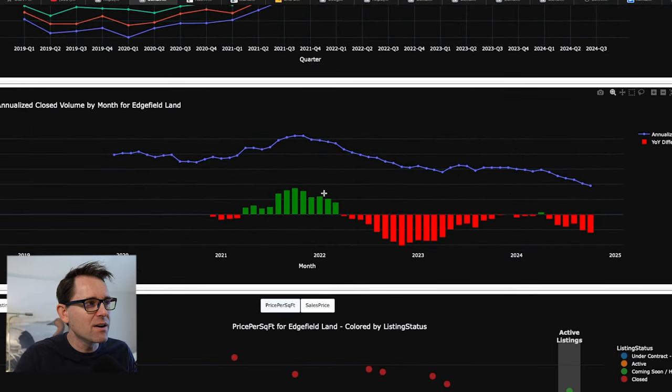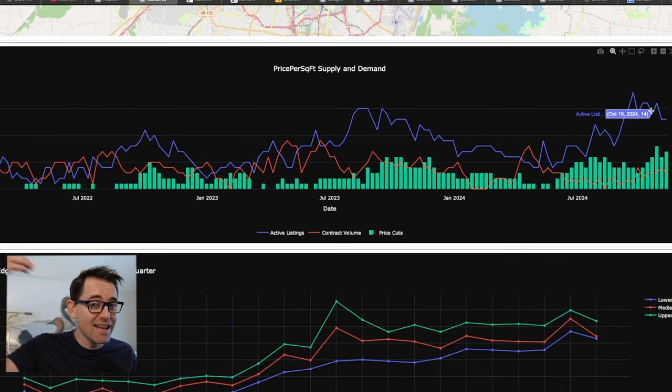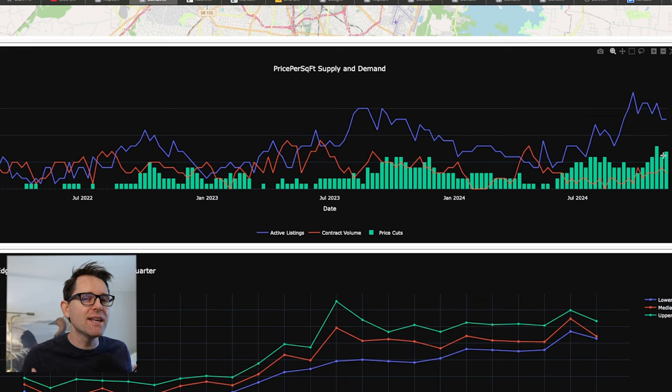Looking at close volume, we peaked in 2021 at 104 and we're now down to 38 — that's a 60% drop in close volume. That's another warning sign. We've got lower close volume, higher inventory, and higher price cuts. This neighborhood is feeling soft and weak.